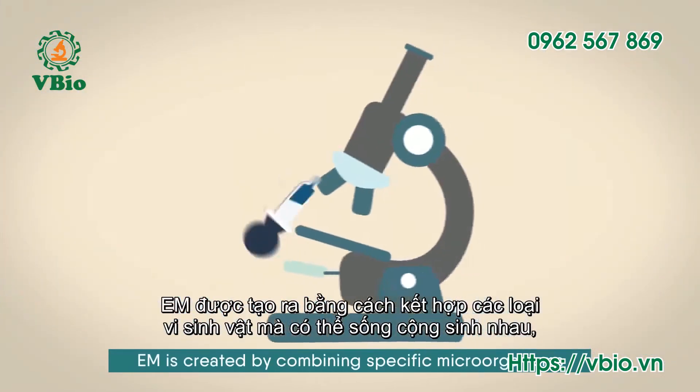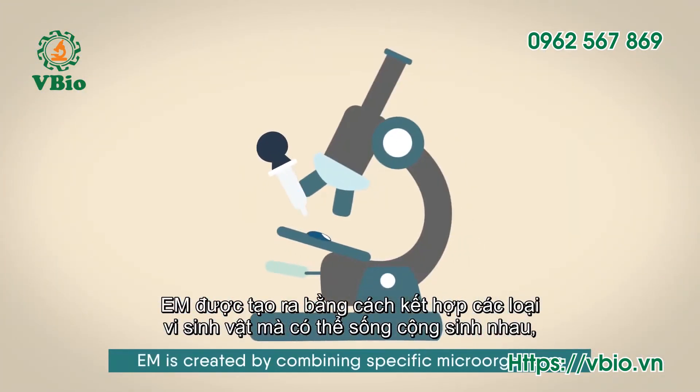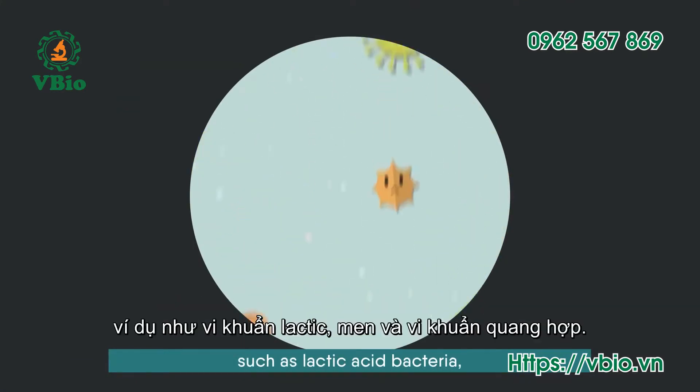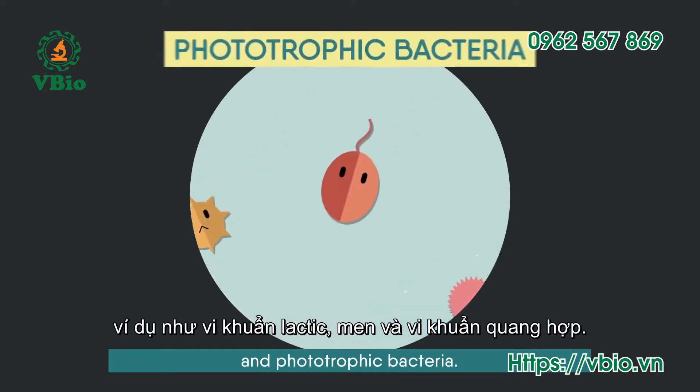EM is created by combining specific microorganisms which work together synergistically, such as lactic acid bacteria, yeast, and phototrophic bacteria.